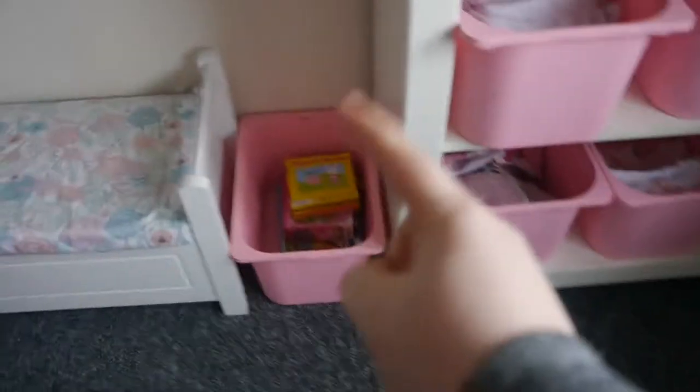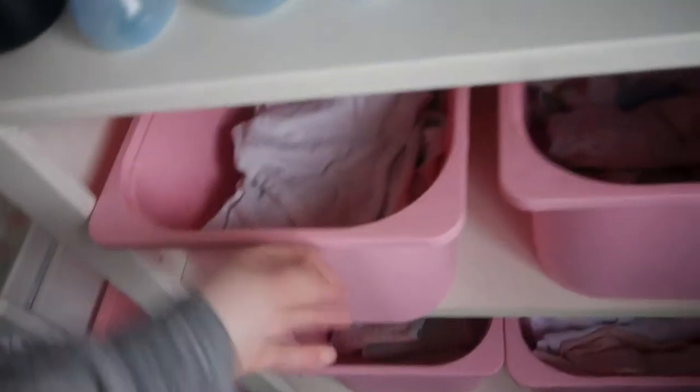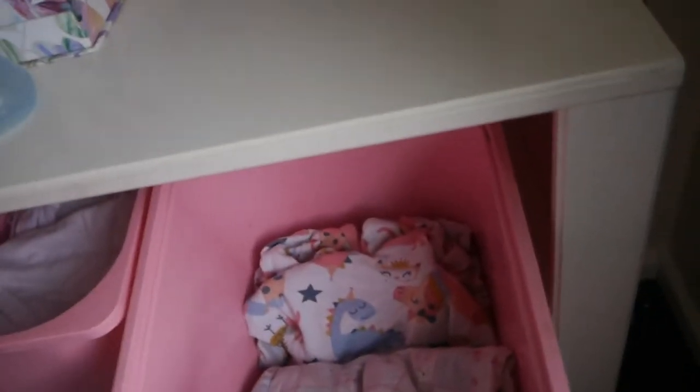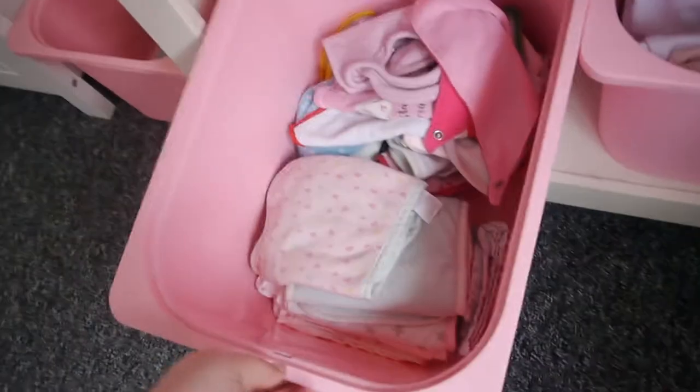We have one of the bins here and a spare one with puzzles in it. I keep baby grows, vests, and bibs in the other bins. I actually need to switch these over — this bin has her current vests, these have the previous size baby grows, this one has her current size baby grows, and then there are bibs and muslin squares as well. I think this whole unit came from Ikea.